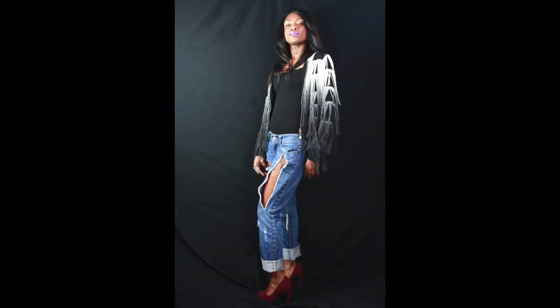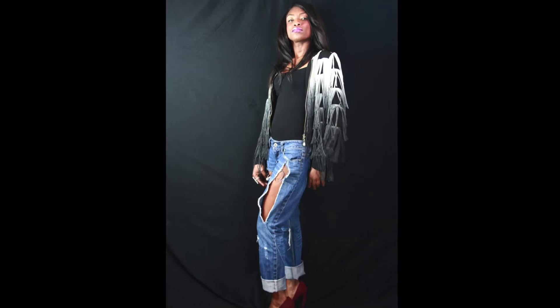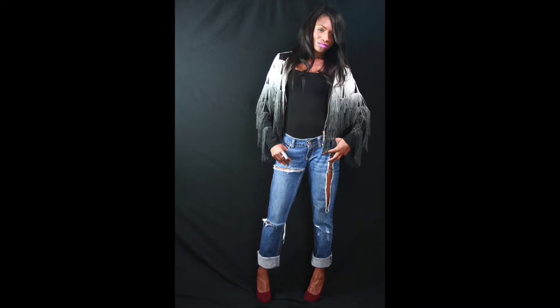She's gorgeous and she's comfortable. Meanwhile, she's giving the illusion of being dressed up. See ladies, you can be comfortable and sexy at the same damn time. Enjoy this look from Hits on Style!